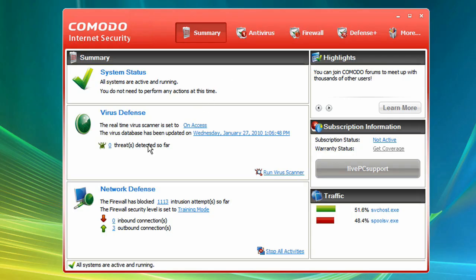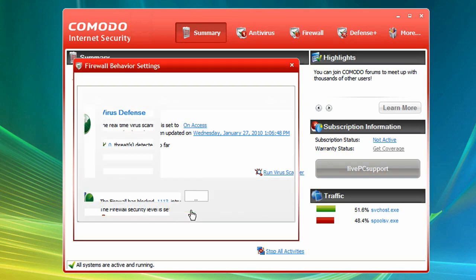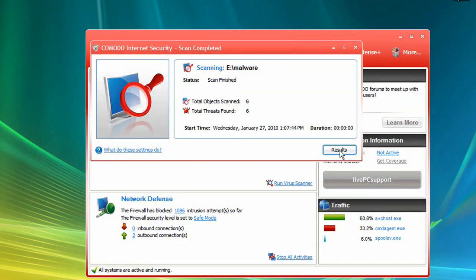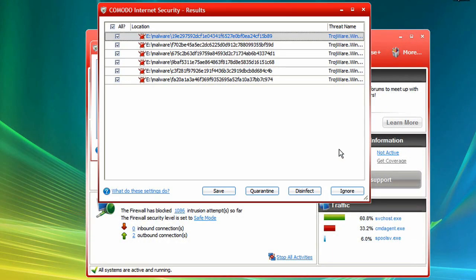Coupled with our award-winning firewall protection, your PC's critical resources are proactively protected from damage by unknown applications that conventional security software may let through. Antivirus scans your PC to detect and eliminate known malware, much like your current antivirus software does.